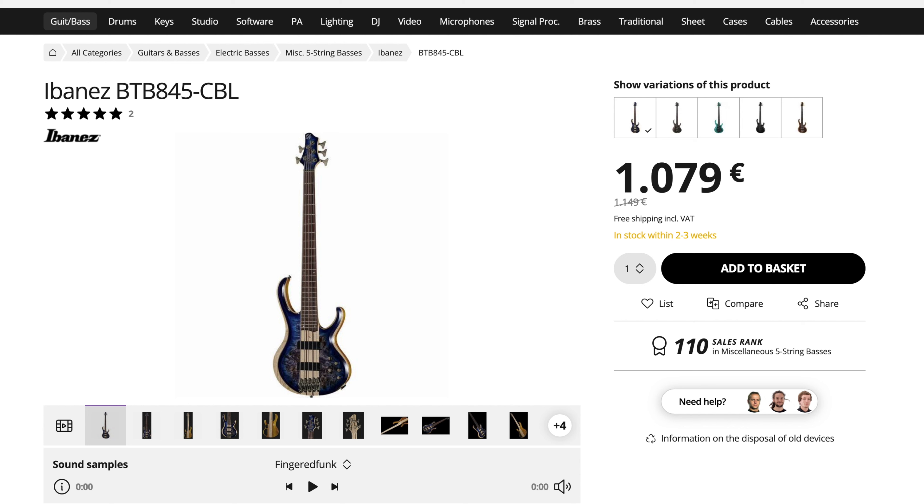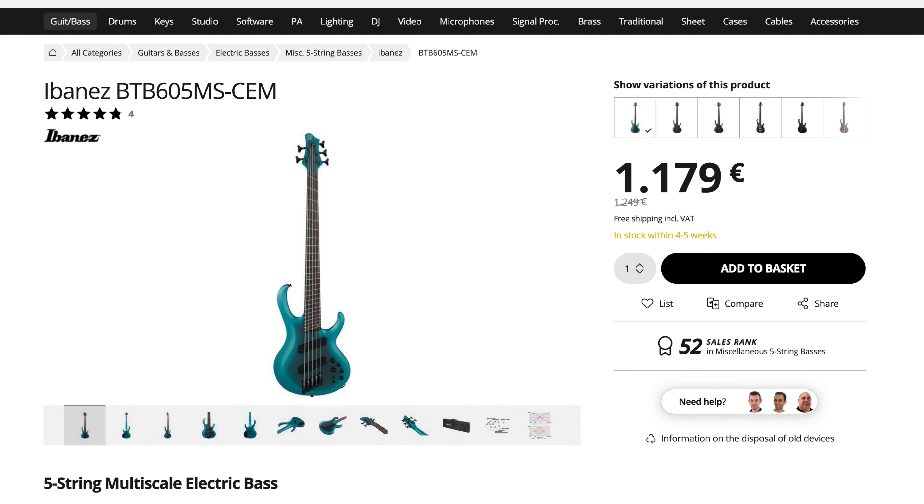Now let's move on from the traditionals and have a look at a more modern classic. Another great choice would be the BTB845 — a five-string neck-through Ibanez BTB with a 35-inch scale and a super solid low B. If you spend a bit more money you can even get the BTB 605ms with fan frets. We had this one here for a review and it was stunning. Ibanez developed new pickups for this model; you can't really swap them out for anything else, but honestly I don't see the need.